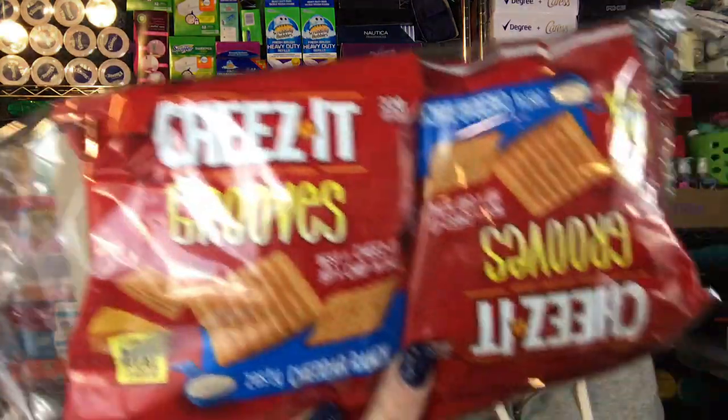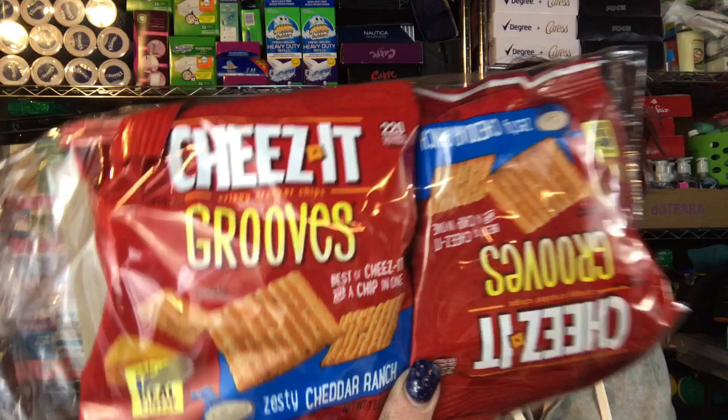Lastly, I got these Cheez-It Grooves. Anything like this that's name brand in snack packs for the kids' lunches, I love to pick up.